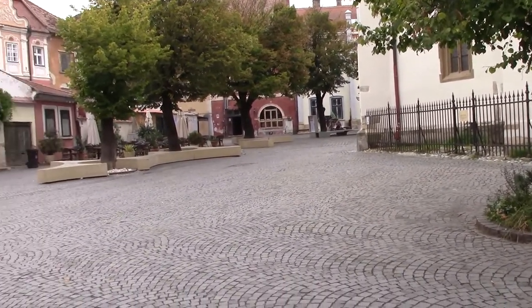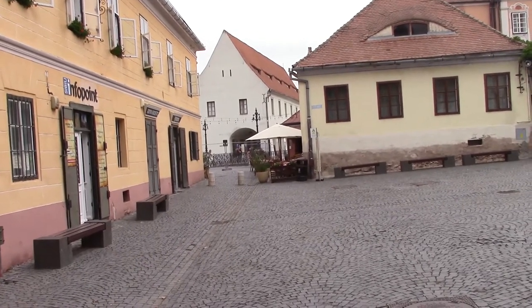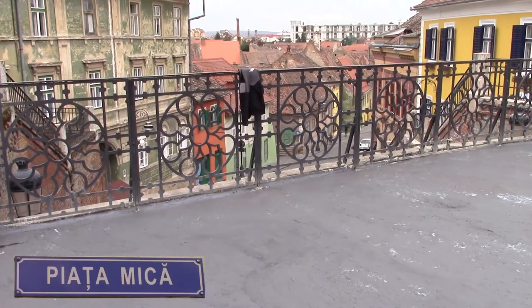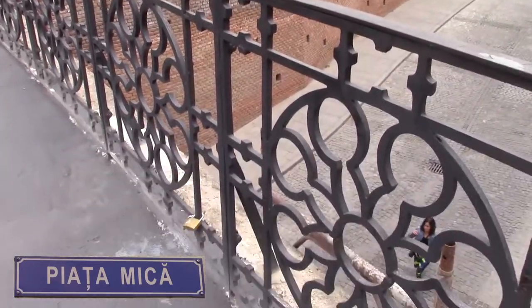From Hewitt Square, we're going to go on to the second square. Through that we go over a road, over which there's a bridge called the Liar's Bridge. This is the Liar's Bridge, 1859. It was built on the site of a former tower belonging to the second fortification ring, and it acted as a meeting place for the merchants of the little square. Built of cast iron, the first of the kind in Transylvania and the second in Europe, with fretwork decorations, the bridge has at its ends two large circles decorated with the Sibiu coat of arms.